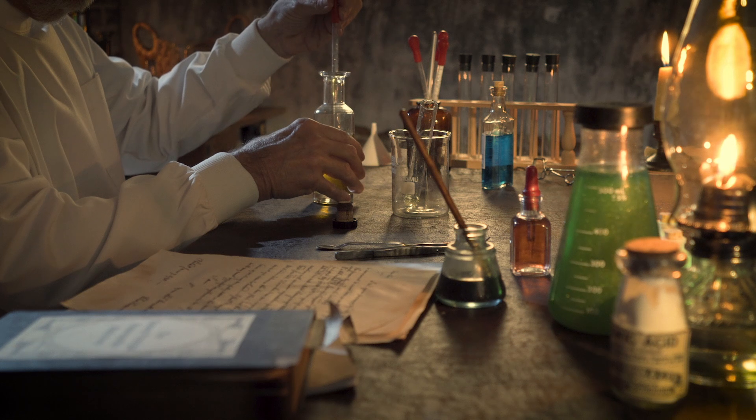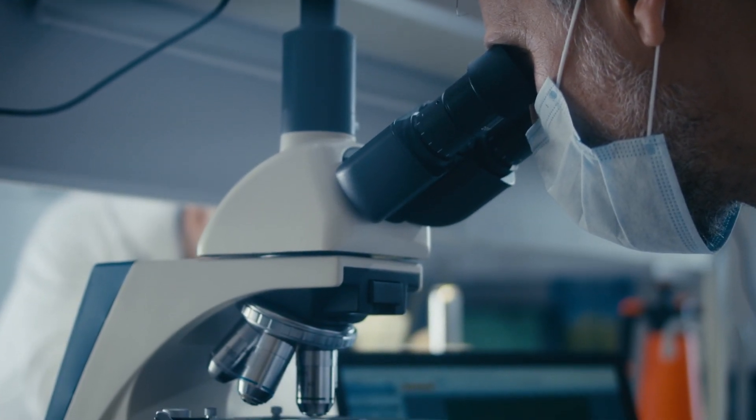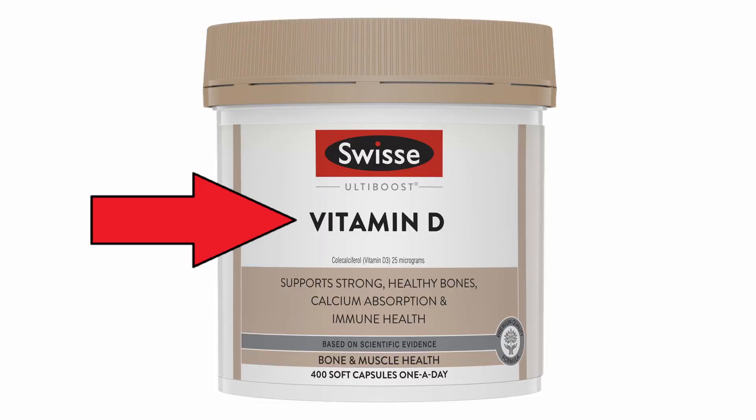If you've looked at vitamin D supplements you've probably noticed there are two main forms available: D2 and D3. What about vitamin D1? Well, initially vitamin D1, D2 and D3 were discovered and named, but then later they found that vitamin D1 was actually a mixture of two different compounds. So that's why you'll never see vitamin D1 on the shelf. In supplements, if you find vitamin D on the front of the bottle it'll always be either in the form of D2 or D3.